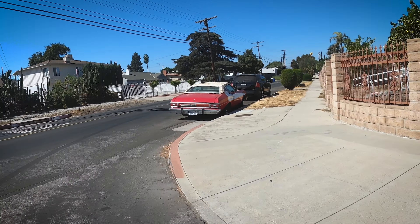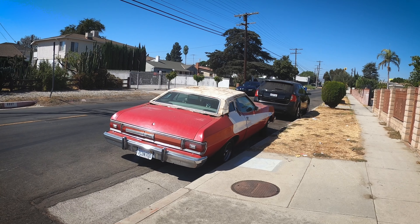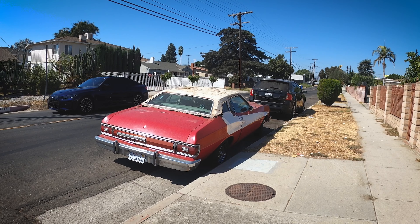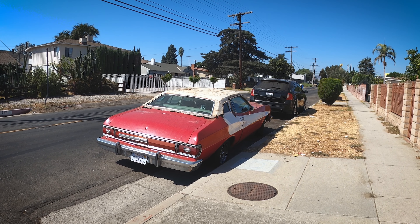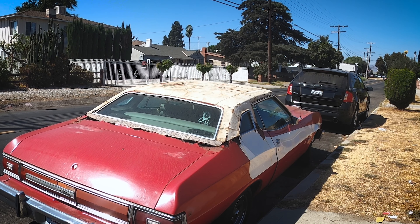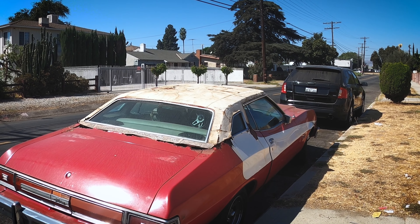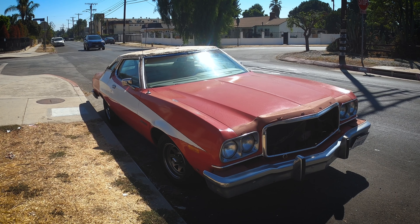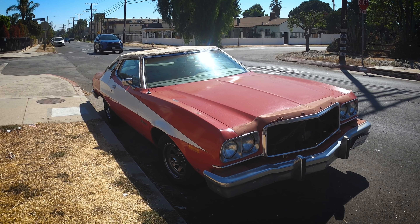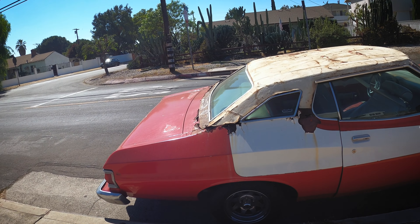Starsky and Hutch replica! Look at this Torino with an extremely rusted out roof. Somebody had the idea to make this look like the Starsky and Hutch car. Was this really a California car with this much rust? Having vinyl tops on cars can really allow rust to form on the roof, but this is something else — I haven't seen anything like this, especially here in California. It would need so much work to get back into shape. If it were me, I'd probably just cut off the roof and make a Starsky and Hutch convertible.